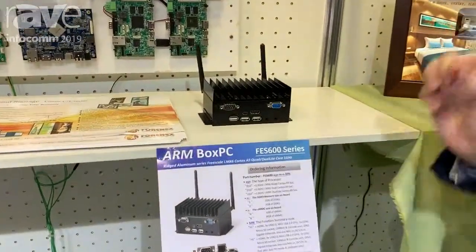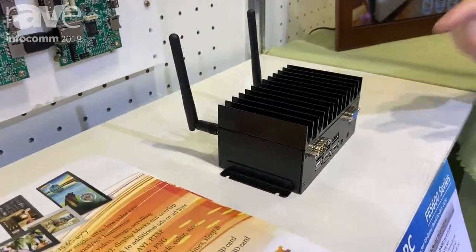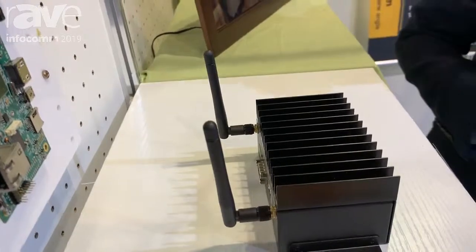And if you don't need these connectors, we can remove them, because you may only want to do the display. Inside, we have a lot of processors that you can choose from: Rockchip, ItemX, or Freescale.